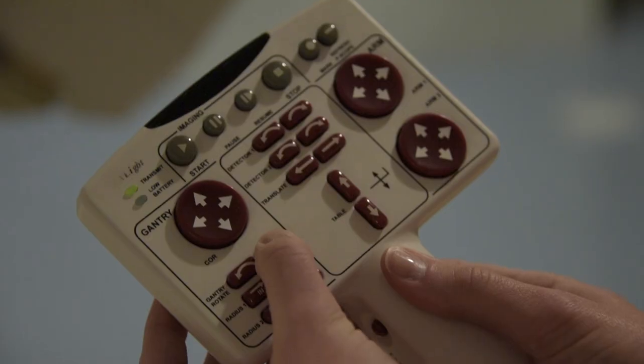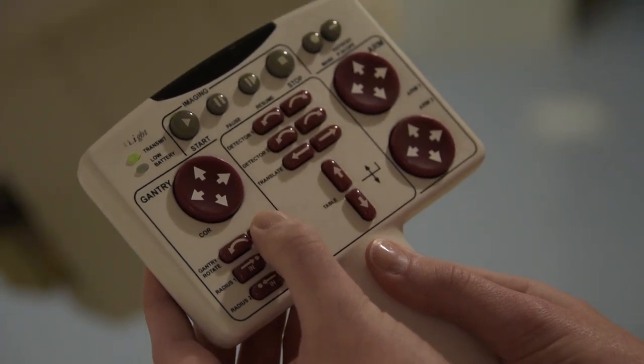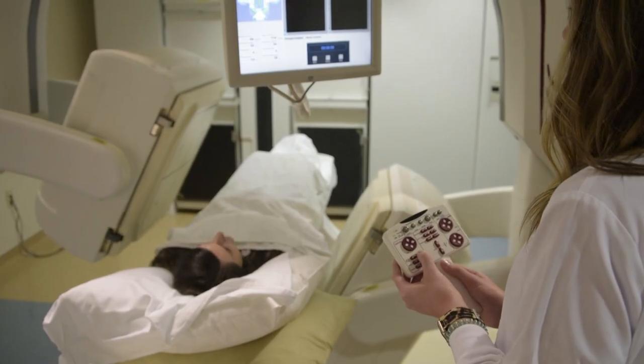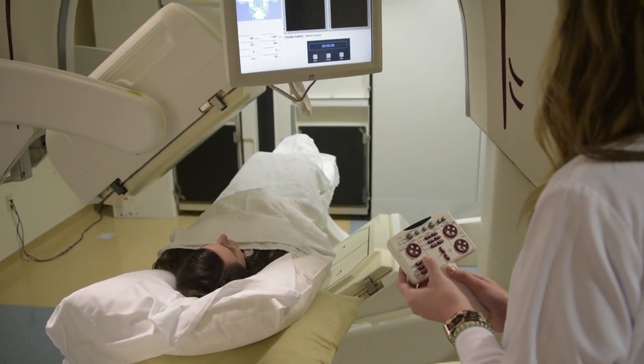Nuclear medicine technologists use radioactive substances to diagnose and treat certain disease processes. The nuclear medicine technologist will prepare and administer those radiopharmaceuticals to the patient, and use equipment to measure and produce images of the distribution of the radiopharmaceutical inside the patient's body.